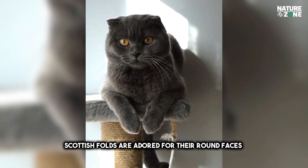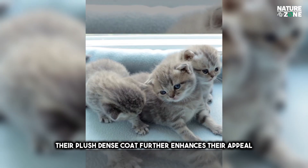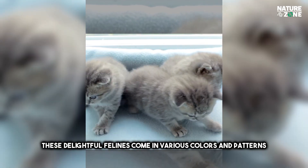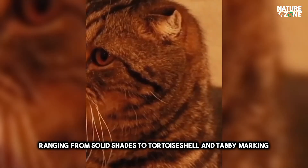Scottish Folds are adored for their round faces, large expressive eyes, and cuddly demeanor. Their plush, dense coat further enhances their appeal. These delightful felines come in various colors and patterns, ranging from solid shades to tortoiseshell and tabby markings.